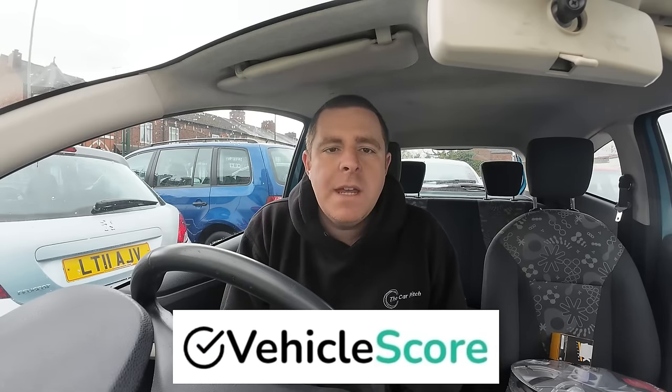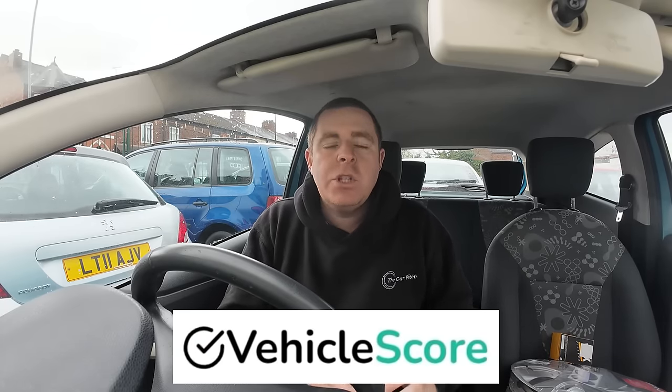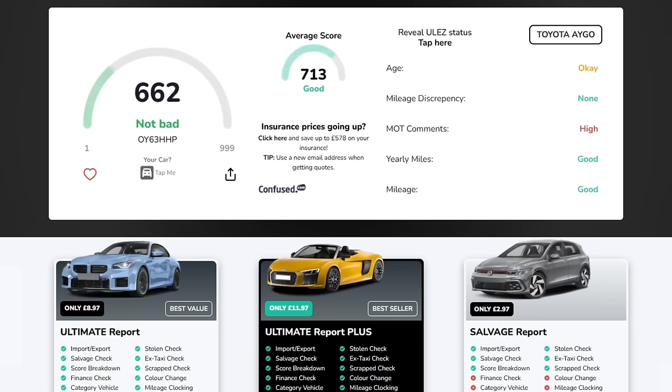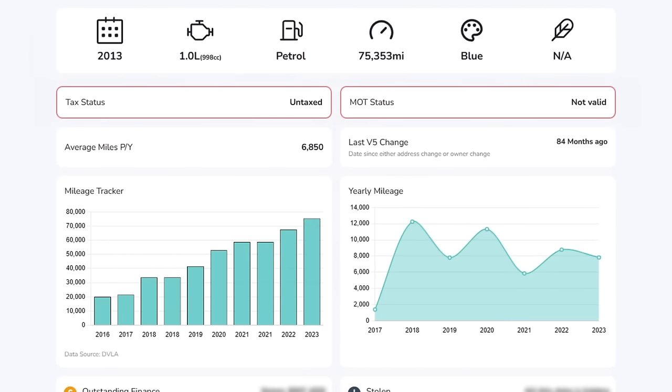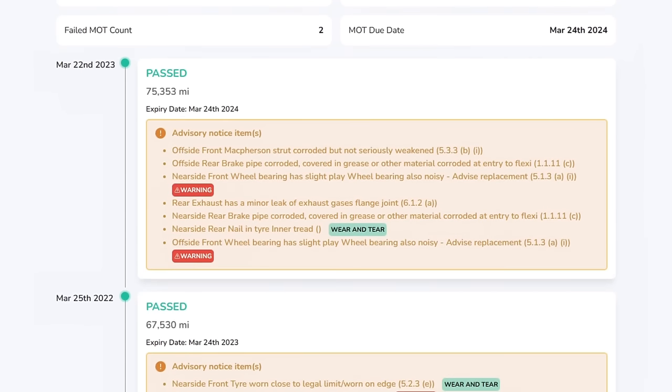This video is sponsored by Vehicle Score, a free vehicle checking service at vehiclescore.co.uk. Simply type in a registration number and you'll get a unique score for your vehicle. You can compare your score to the average in Vehicle Score's database, which includes a mileage tracker history, a comprehensive MOT history breakdown with advisories and wear and tear items, performance data, an estimated valuation, and an estimated lifespan compared to similar vehicles.